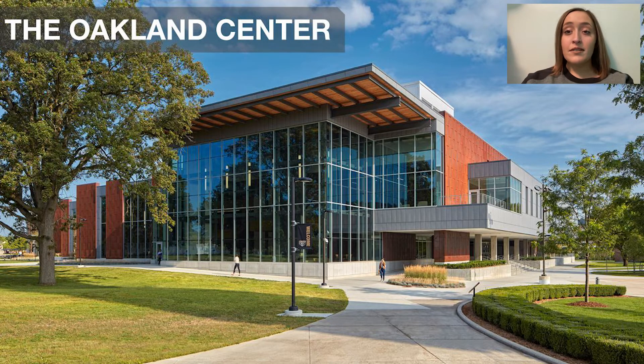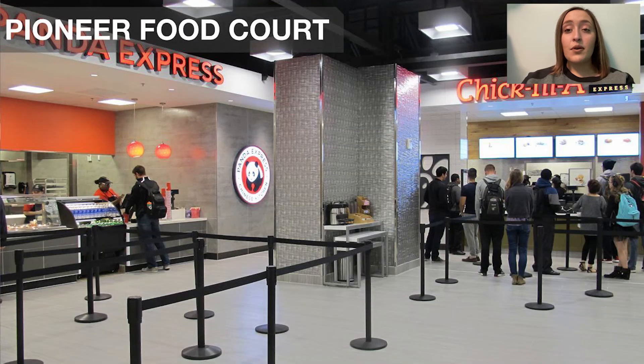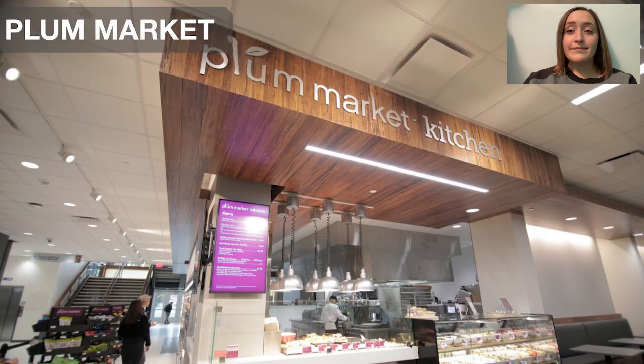On the main level, there are lots of different study areas and places to hang out with friends as well as places to eat. We have a food court that has Panda Express, Wild Blue, Halal Shack, Subway, and also Plum Market. Declining points are part of your meal plan if you live on campus — they're dollar-per-dollar value and you can use them to buy things from different places on campus like convenience stores, food courts, or Starbucks.